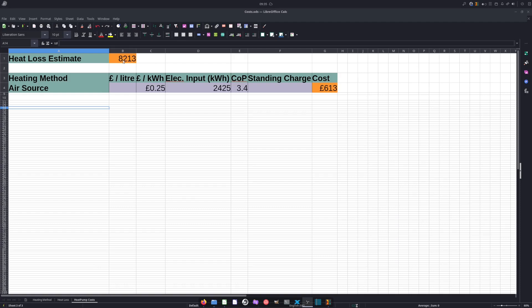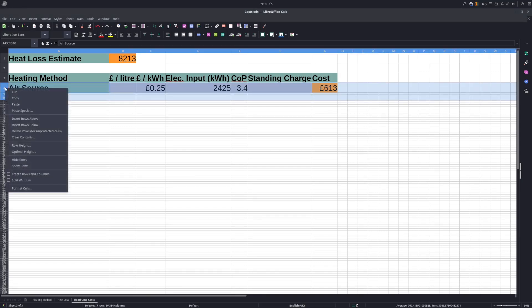Putting these numbers into my spreadsheet along with the electricity input and then taking the standard variable tariff with Octopus Energy right now, you can see the overall cost would be £613. There is no standing charge shown here because you're already paying a standing charge for your electricity — I'm only considering the standing charge over and above the base scenario.